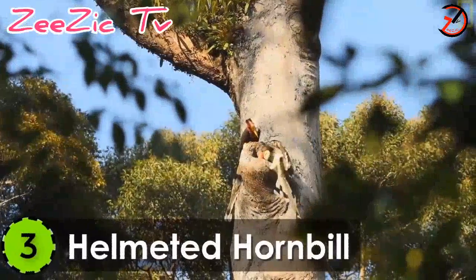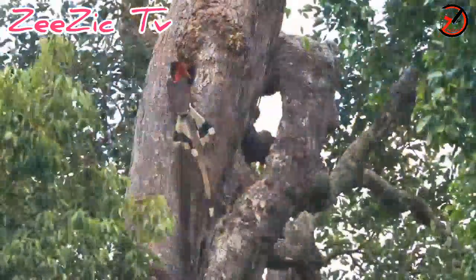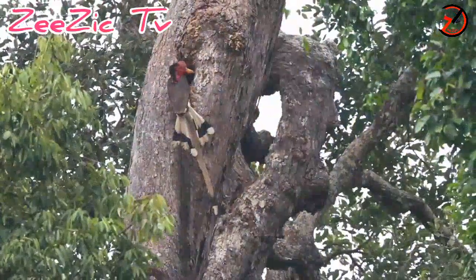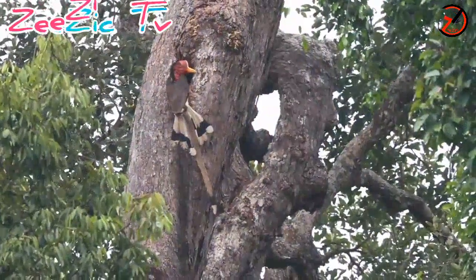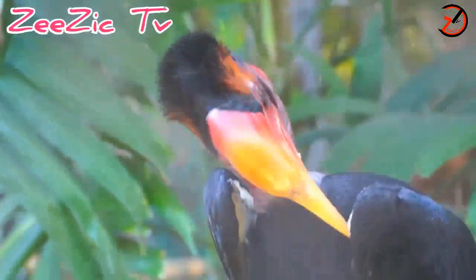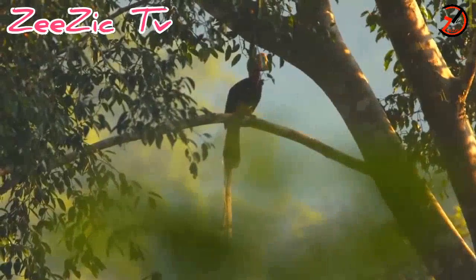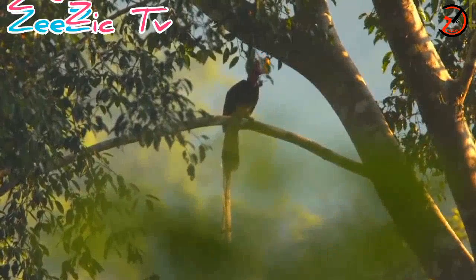Number 3: Helmeted Hornbill. Native to the forests of Peninsula, Sumatra, and Borneo, the Helmeted Hornbill is a large-sized bird of the hornbill family. The body length varies from 43 to 47 inches with a total weight of 3 kilograms.